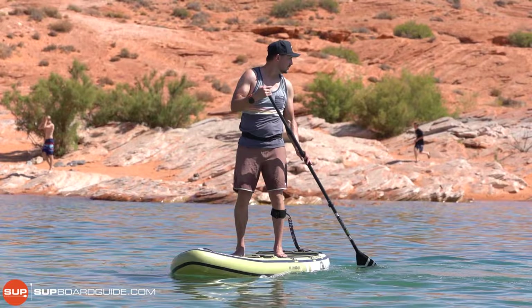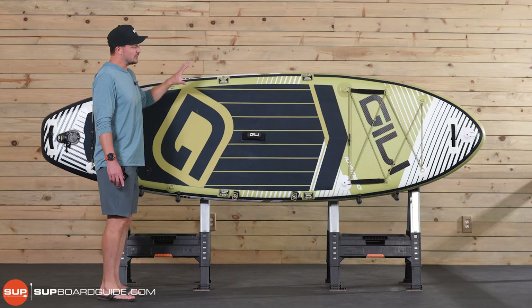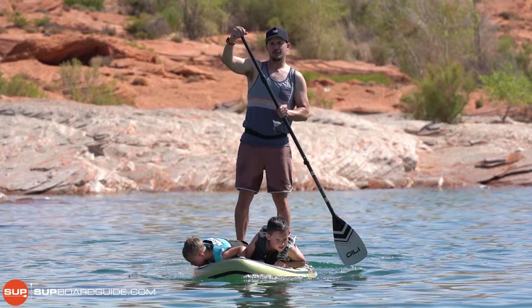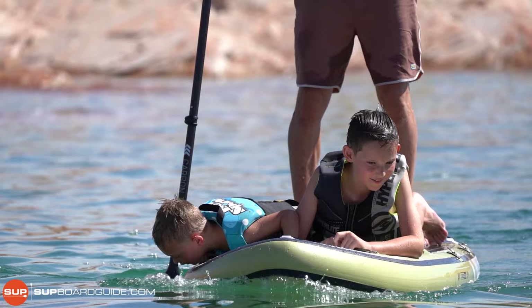In addition, you're not sacrificing weight capacity. With the Mino, I'm able to put two or three of my kids on. If your kids are bigger, I'd go with the 11-6 version, or if you want to paddle it with your partner, go with the 11-6. But even on the 10-6, I can actually fit three of my kids and have a lot of fun.